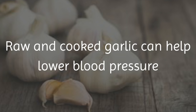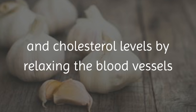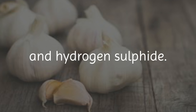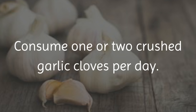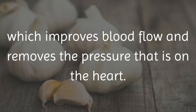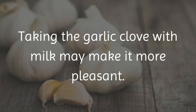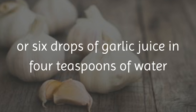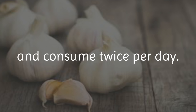4. Garlic. Raw and cooked garlic can help lower blood pressure and cholesterol levels by relaxing the blood vessels and increasing the body's production of nitric oxide and hydrogen sulfide. Consume 1 or 2 crushed garlic cloves per day. The act of crushing garlic cloves creates hydrogen sulfide, which improves blood flow and removes the pressure that is on the heart. Taking the garlic clove with milk may make it more pleasant. Alternatively, mix 5 or 6 drops of garlic juice in 4 teaspoons of water and consume twice per day.